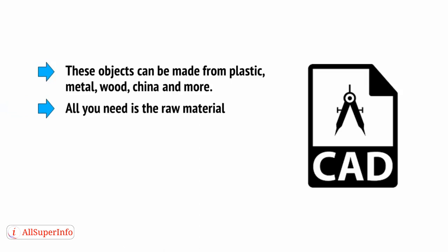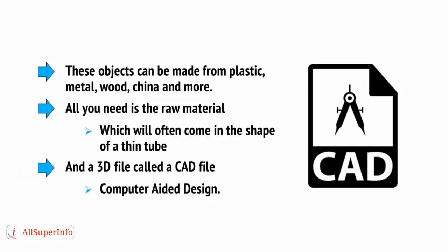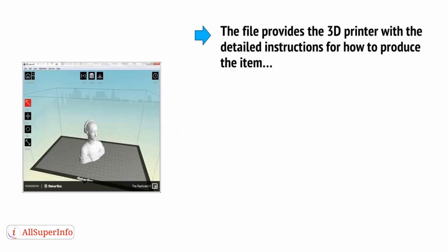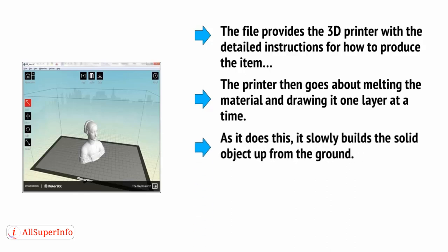All you need is the raw material, which will often come in the shape of a thin tube, and a 3D file called a CAD file, which stands for computer-aided design. The file provides the 3D printer with the detailed instructions for how to produce the item, and the printer then goes about melting the material and drawing it one layer at a time, slowly building the solid object up from the ground.